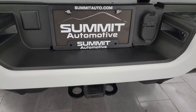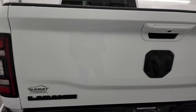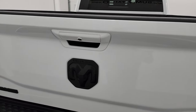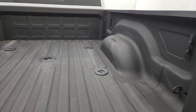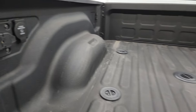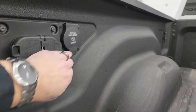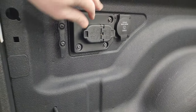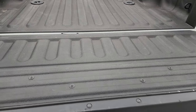It does have the full towing package, which includes a receiver hitch, 4-pin, and 7-pin wiring. LED tail lamps, and the tailgate is in excellent shape. You get the blacked-out RAM, 4x4, and Laramie logos. It has the power drop-down tailgate. It also has the fifth wheel and gooseneck prep package, and it comes with a very nice spray-in bed liner. You get a 115-volt 400-watt plug-in, 4-pin and 7-pin wiring, side box tie-downs, and that spray-in bed liner goes onto the tailgate.